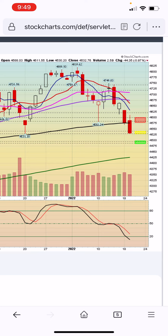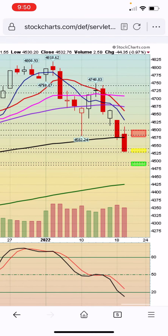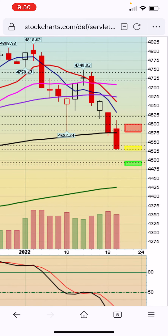The sell-off continues today, Wednesday January 19, 2022. This is a daily chart of the S&P 500. Today it opened higher, tried to move up, failed, reversed, and dipped below yesterday's low and below the 100-day moving average — that black line you see there.